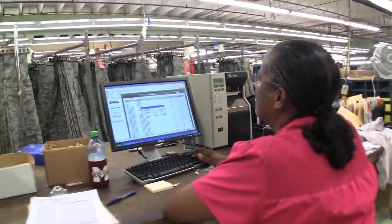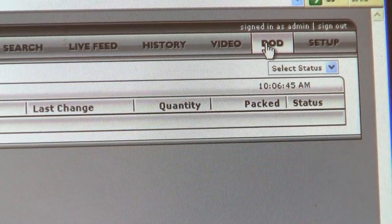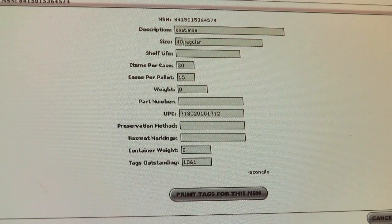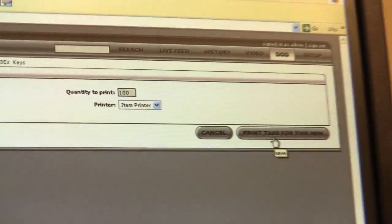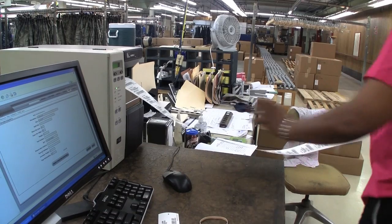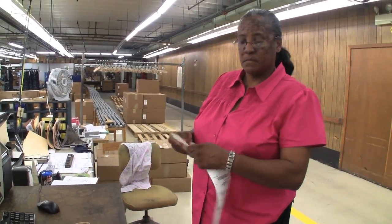Information on contracts and delivery orders requiring RFID item-level tagging is automatically downloaded into a vendor's RFID software. To print the RFID tags for a specific item, an employee searches the RFID software for the item's contract and delivery order information. She verifies all the information and types in the quantities of tags she wants printed.